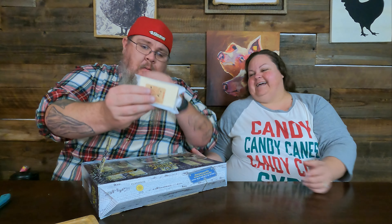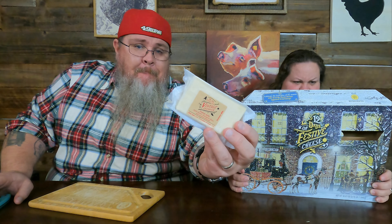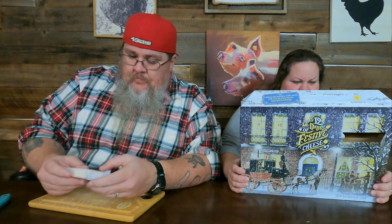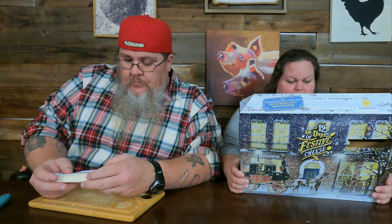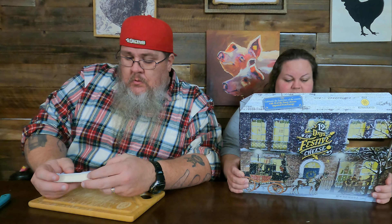They are very tight in there. Nice little block of cheese there, another little long one — nice. So go ahead and describe this one. This is day two — this is a vintage cheddar. It says it's festive with apple butter, sauvignon blanc, and smoked almonds. This is aged 18 to 24 months.